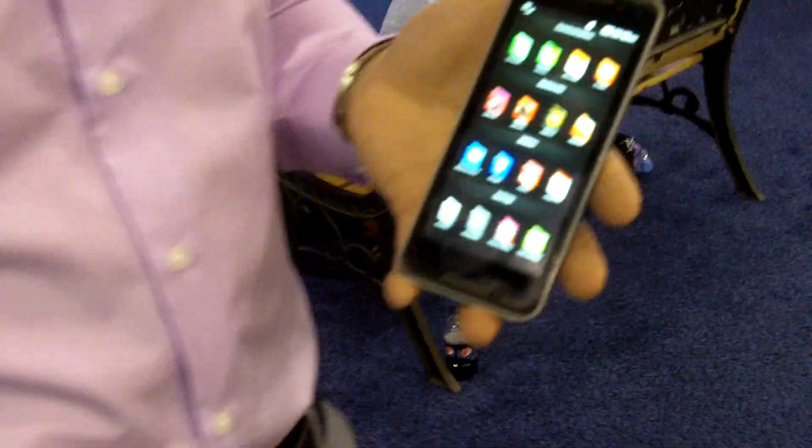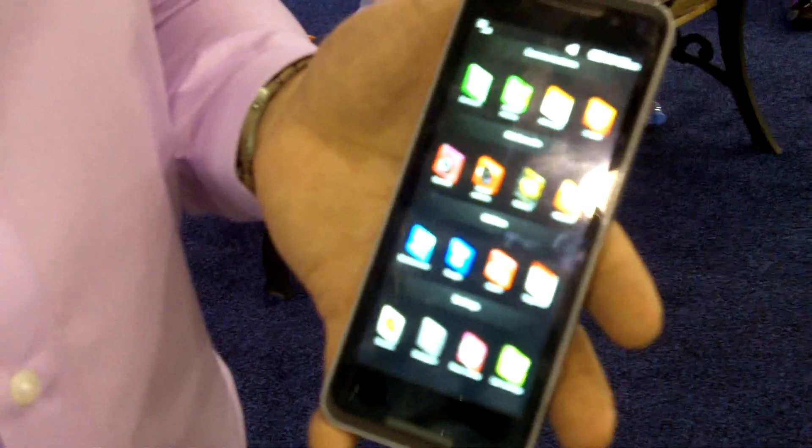We're here with LG's Frank Lee. How you doing, Frank? Doing fantastic. He's got his voice still, and he's holding one of the hottest LG gadgets here at CES 2010. Please tell us what it is and give us a little walkthrough.